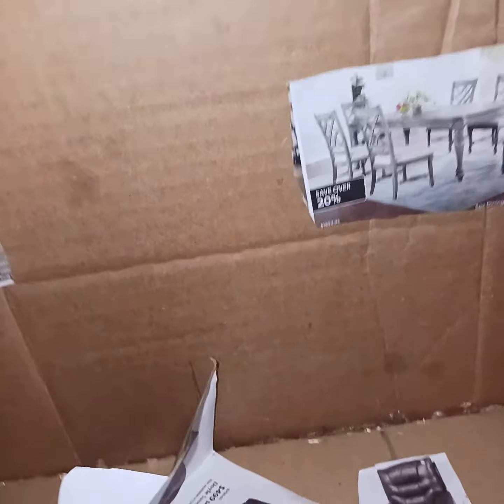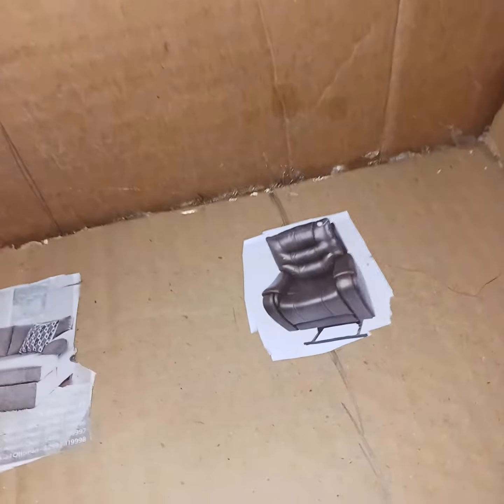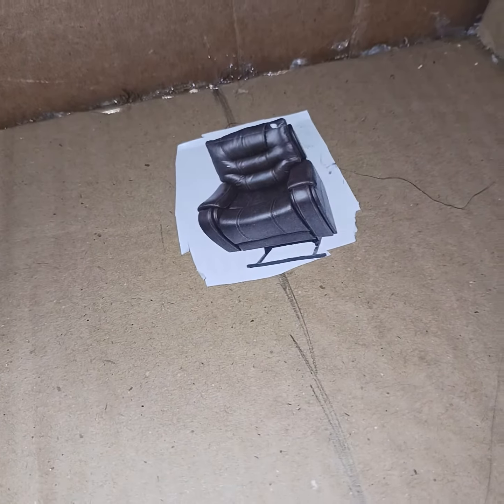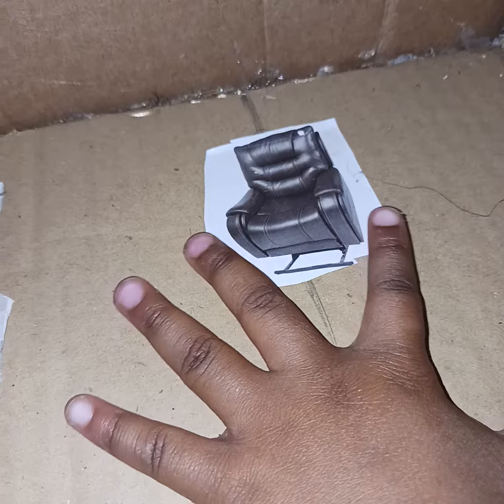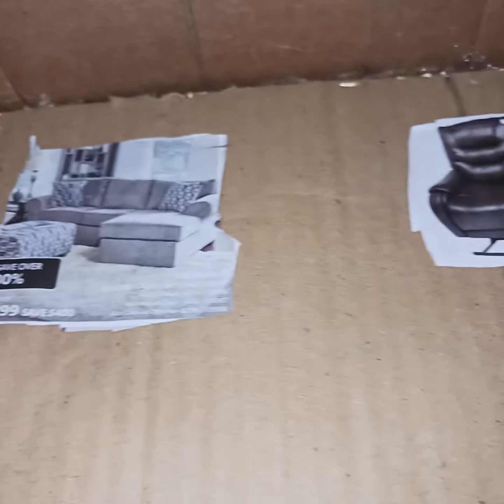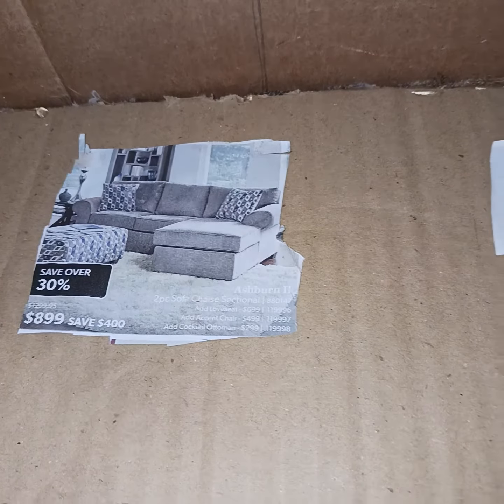And let me show y'all what she got for me in here. In the living room, she done put me a lift chair here. Do you have any more glue left? Yeah, it's a lot of glue. She done put me a lift chair in here and a whole living room suit over here.